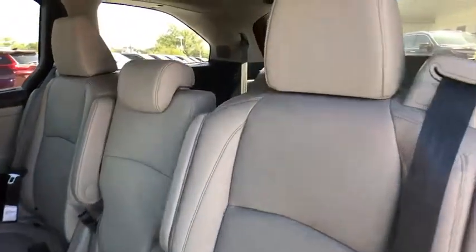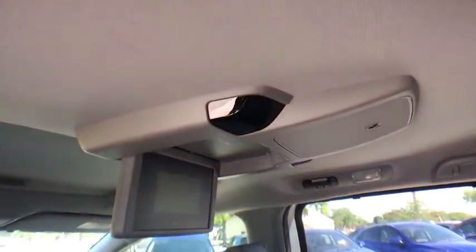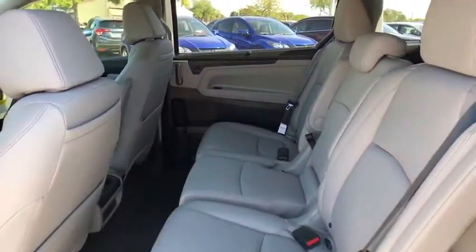Fog lights, heated front seats, power windows, security system, rear window defroster, panic alarm, entertainment system, tachometer.